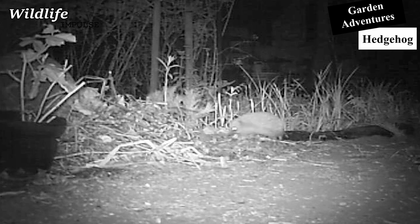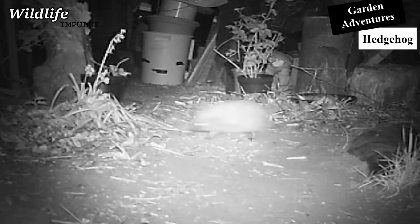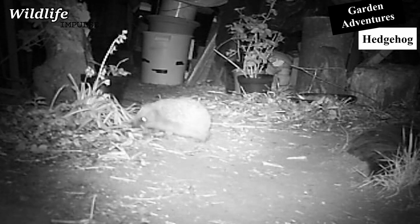Hedgehogs are mostly active during the night and in the twilight zones. On average, hedgehogs move around 3 km per night, so they need more than one garden to roam around for potential food sources.